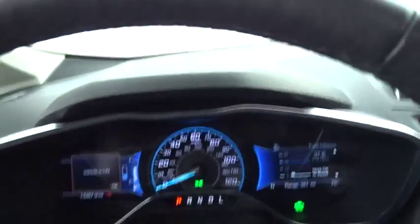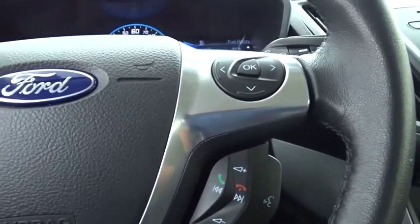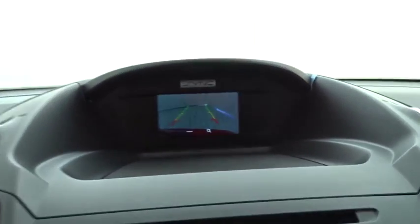This vehicle has less than 15,000 miles. Here are some of this vehicle's great options: backup camera, anti-lock braking system, steering wheel audio controls, stability control, traction control.